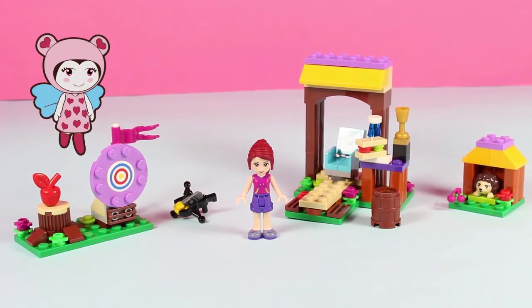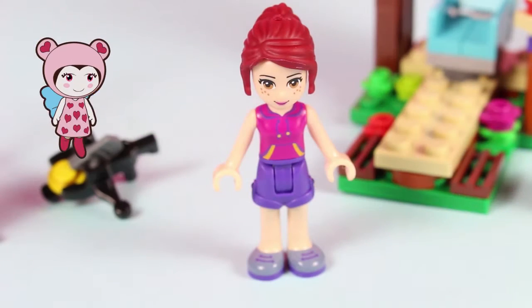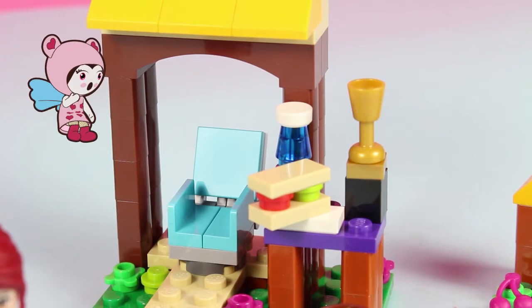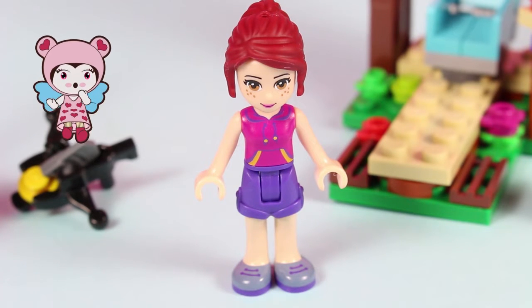Hello everyone and welcome to my archery range! Well, I say my archery range, it's actually owned by Prince Philip — I'm just the servant girl. Him and all of his friends come every day to practice, and tomorrow is the big competition to win the title of King of the Court and get to sit on the King's Throne. I wish I could compete, but girls aren't allowed. Oh, here they come now!